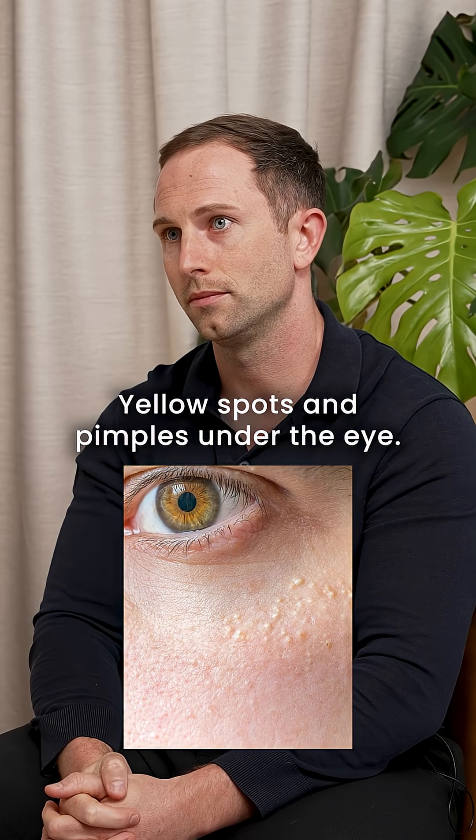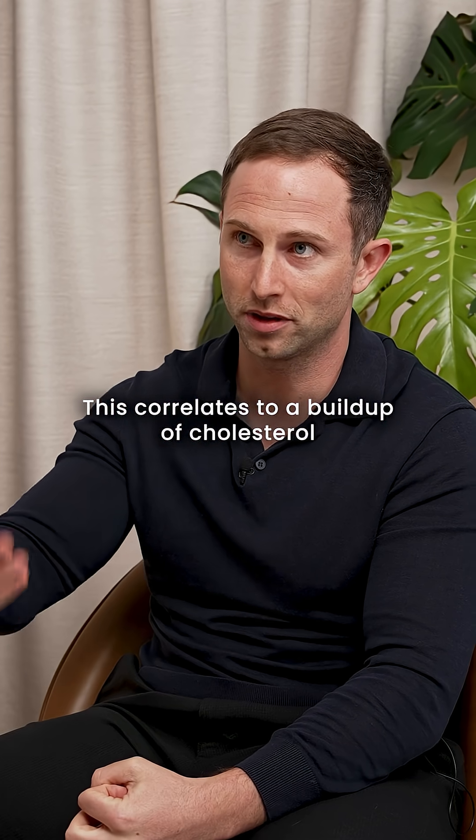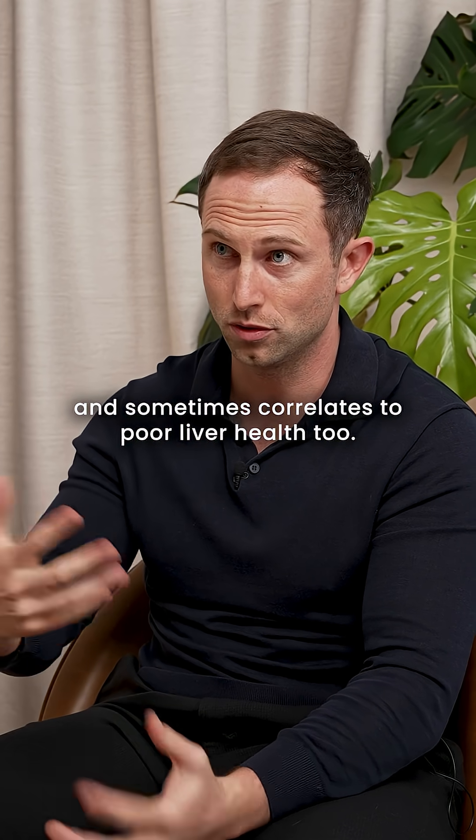Yellow spots and pimples under the eye correlate to a build-up of cholesterol, and sometimes also correlate to poor liver health.